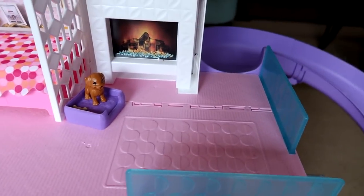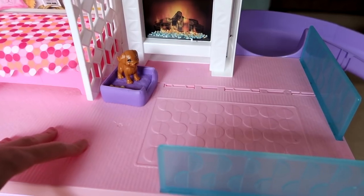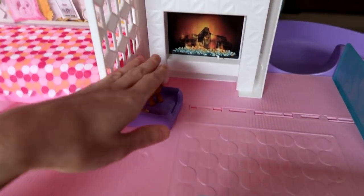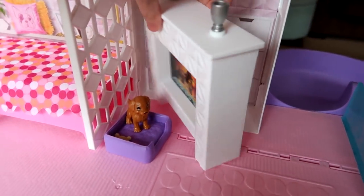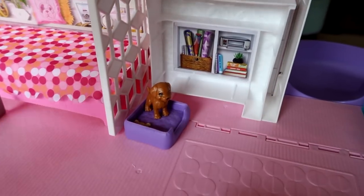Wait for it — the slide! The slide is crazy. You get on the slide from up here at the top floor, and it's right by the fireplace. There's just so much to cover — I hope I remember everything.